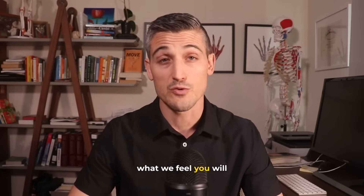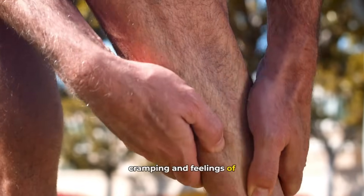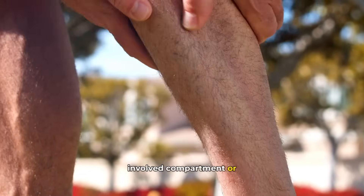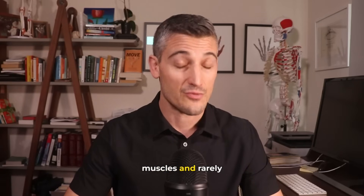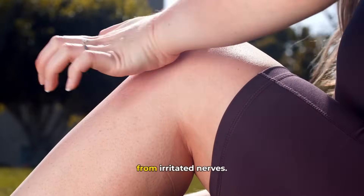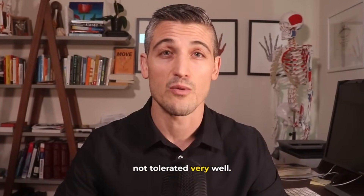The symptoms — what we feel. You will feel exercise-induced pain, cramping, and feelings of tightness of the involved compartment or compartments. There can also be weakness of the involved muscles and, rarely, numbness or tingling from irritated nerves. Exercise overall just is not tolerated very well.